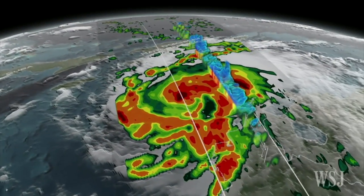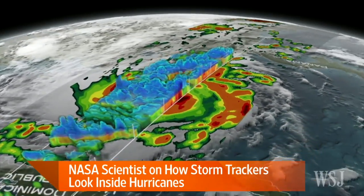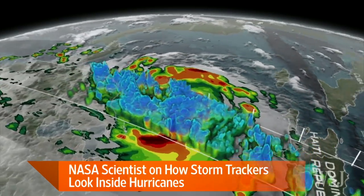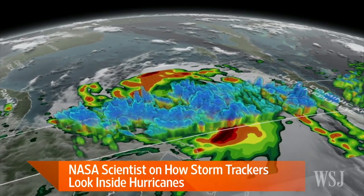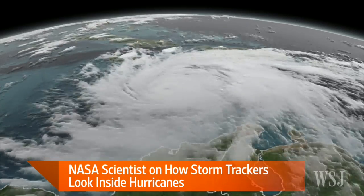Hurricane Matthew is the strongest hurricane to develop in the Atlantic in almost 10 years. How are scientists using satellites to look inside Matthew? MATTHEW WALKER: So at NASA, we're a research institution and we develop experimental new technology. The satellite we're using right now is called Global Precipitation Measurement, and it has the only weather radar in space, which gives you 3-D views of the storm. You're seeing now one of these 3-D images — this was captured when Hurricane Matthew on October 2 was at Category 4.